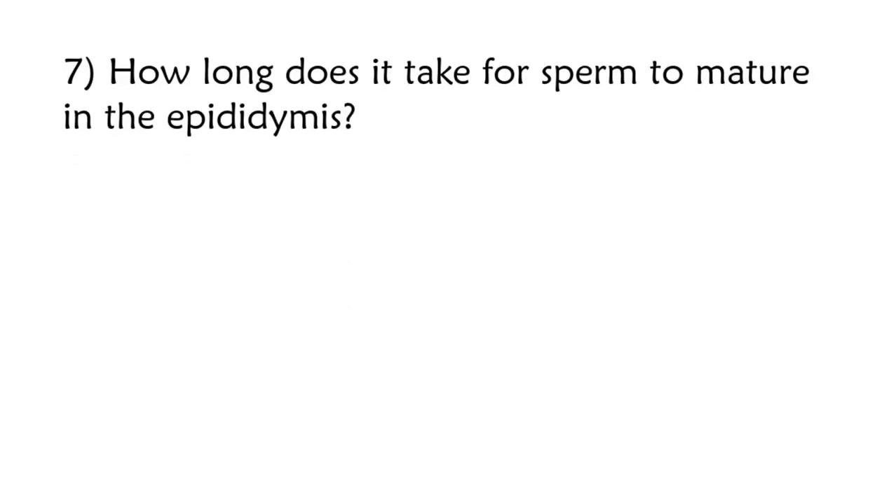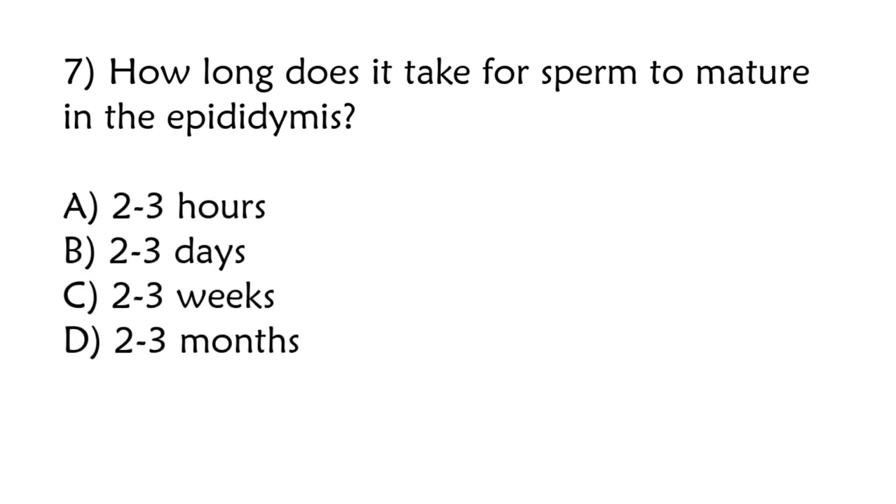How long does it take for sperm to mature in the epididymis? 2-3 hours, 2-3 days, 2-3 weeks, 2-3 months. Correct answer is option C: 2-3 weeks.